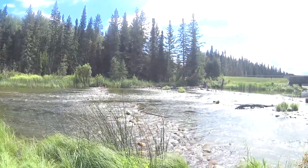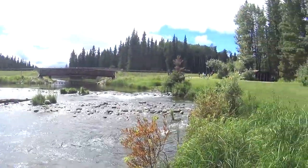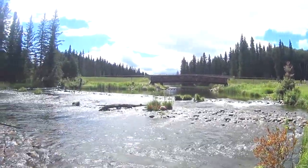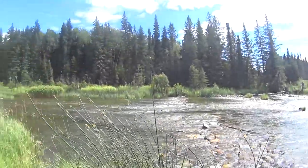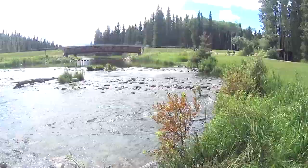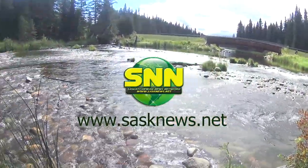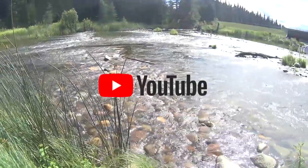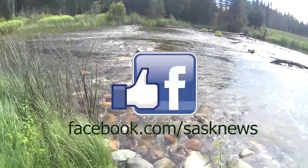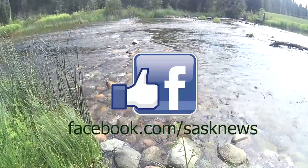Thanks for watching, and tune in again soon as we'll be featuring more videos from Prince Albert National Park in Saskatchewan, Canada, as well as other Saskatchewan parks in the near future on SNN. Check out all of the episodes at www.sasnews.net — that's Saskatchewan News Network's website. And don't forget to like, share, and subscribe to our YouTube channel, and remember to like us on Facebook at facebook.com/sasknews.